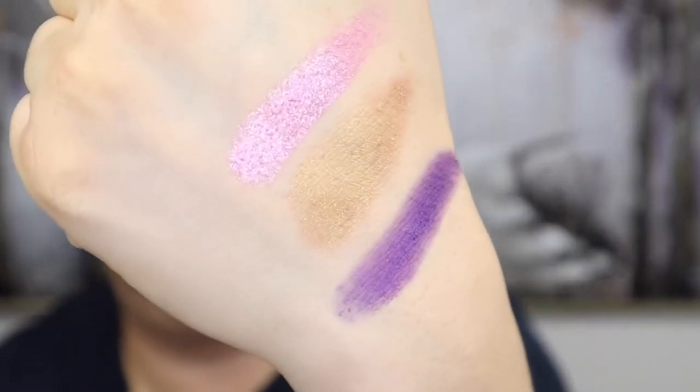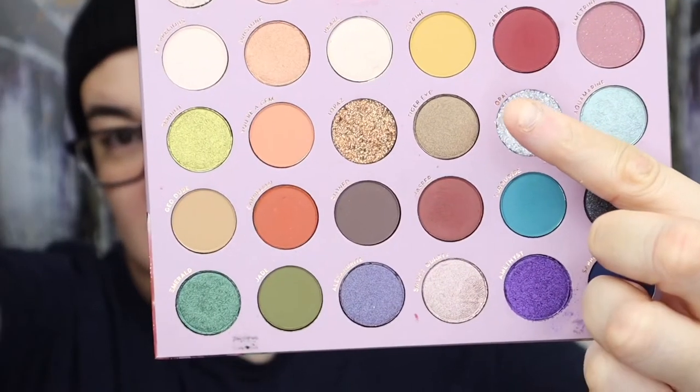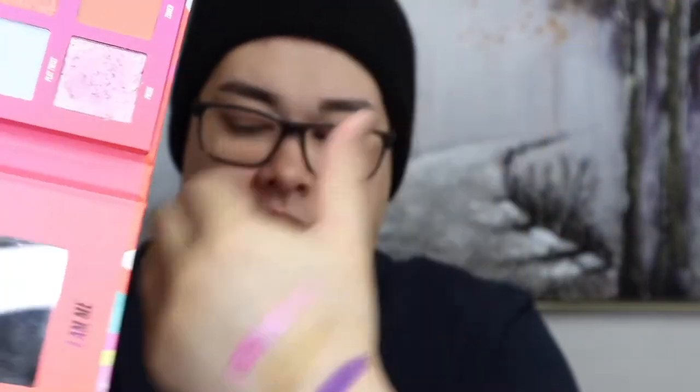I'll swatch one of them — the shade Pride, the pink shade. One swipe — look how pretty that is! This palette retailed for $40. Beauty Bay does convert to Australian dollars for you, which is really helpful. This palette comes with 20 shades, and look at the pan sizes — they're huge. Comparing to ColourPop's pan sizes, the difference is massive. Beauty Bay's pan sizes are definitely worth the money — you get a lot of product. My favourite matte shade is a beautiful green, and my favourite shimmer has to be the shade Pride.